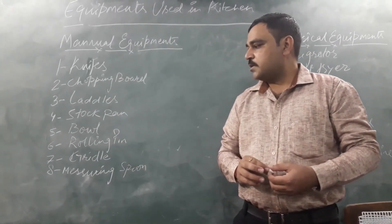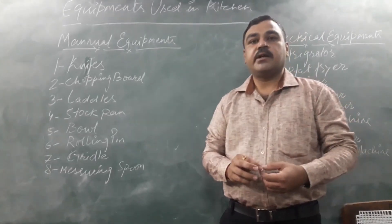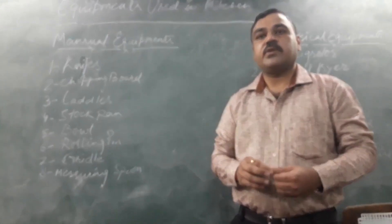The next one is the griddle — called tawa in our local language. It is used for baking a roti on a gas stove.